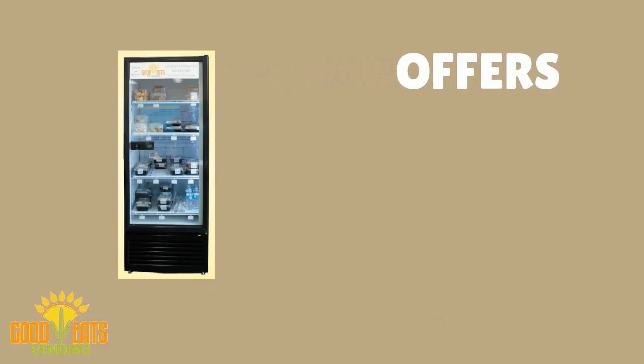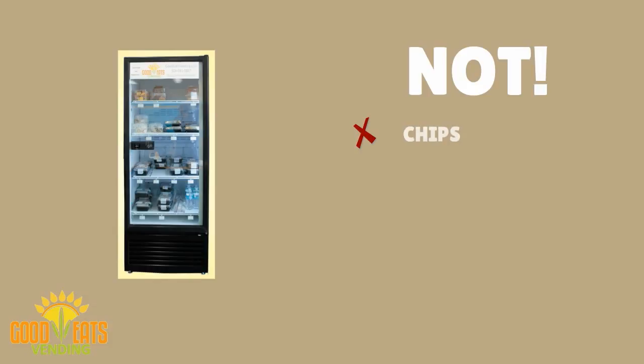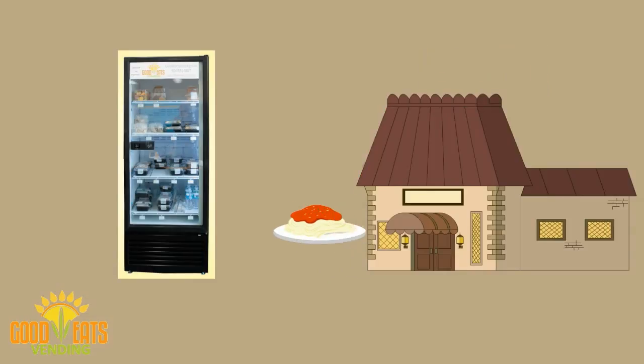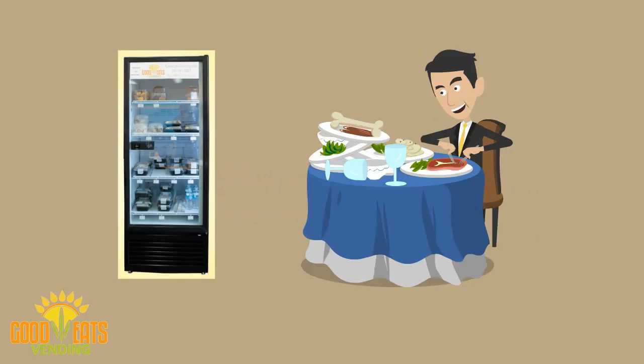Good Eats Vending machine offers home cooked food choices as an alternative to chips, cookies, candy, and other standard junk food fare. Good Eats Vending contracts with leading restaurants to provide real food, not junk food, that not only tastes good, but is a healthy alternative to the usual offerings of vending machines.